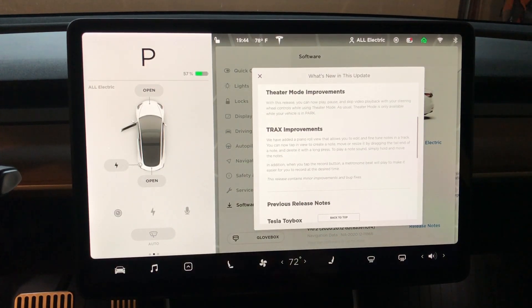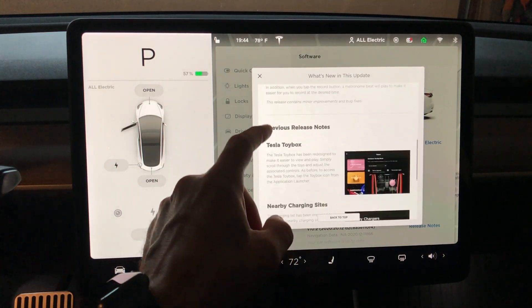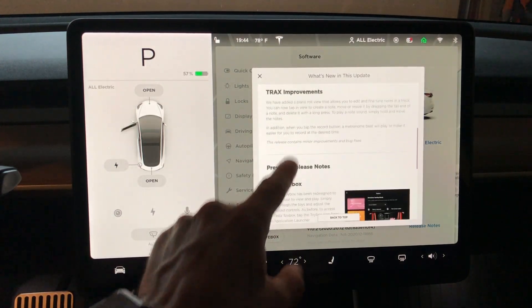Theater Mode improvements: with this release, you can now play, pause, and skip video playback with your steering wheel controls while using Theater Mode. Theater Mode is only available when you're in park, of course. Tracks improvements: that now has a piano roll view, which allows you to edit and fine-tune notes in the track. I don't really use Tracks all that much. So we have our previous release notes here as well.